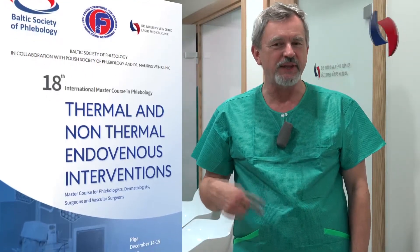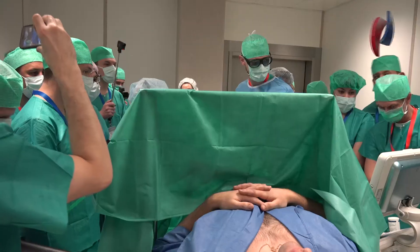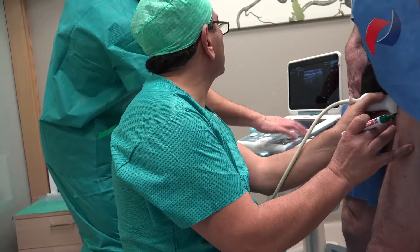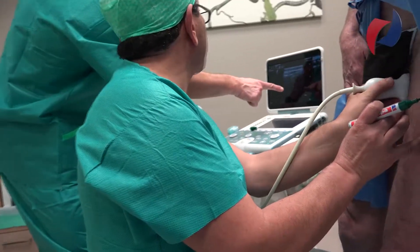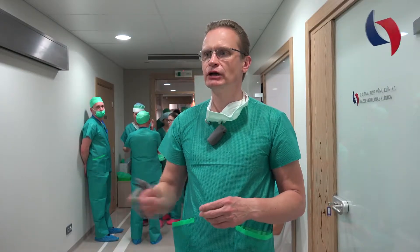The good thing this time is that we learned a lot about new applications, new methods for occlusion of the saphenous veins and how to do it. That is a very practical point and this is nothing which you can see everywhere. Here we have a combination of all the newest different technologies in what we are using for treatment of varicose veins.